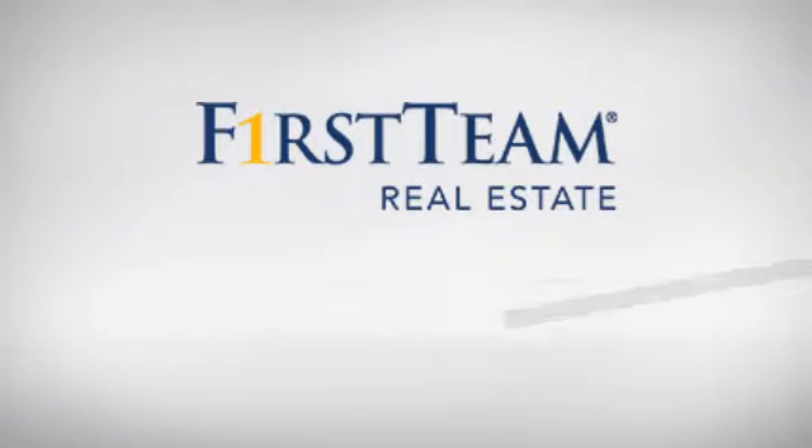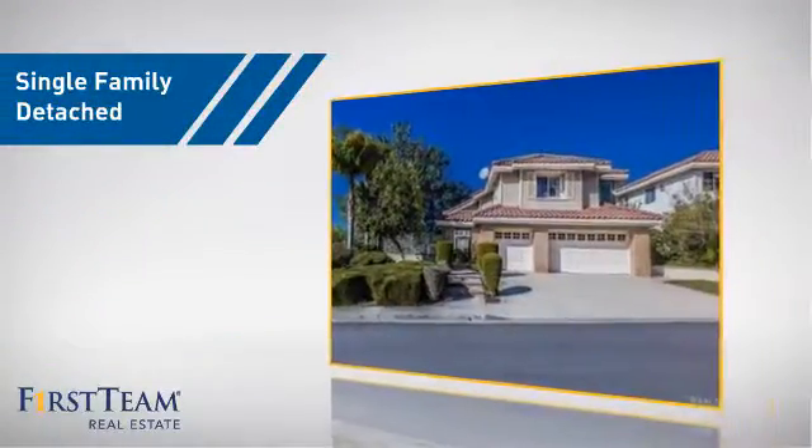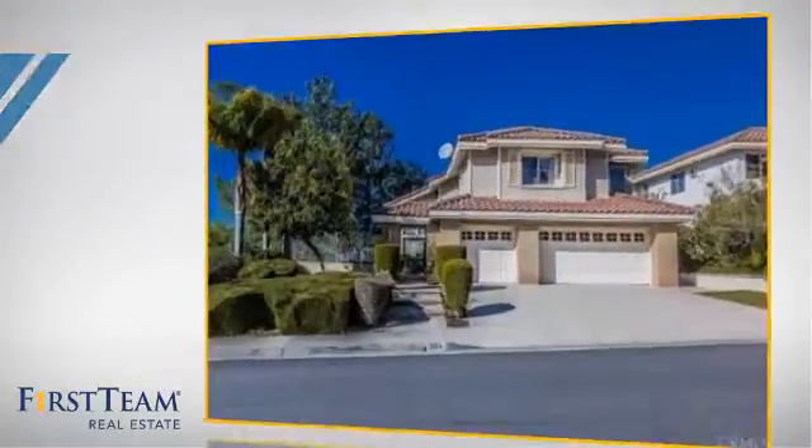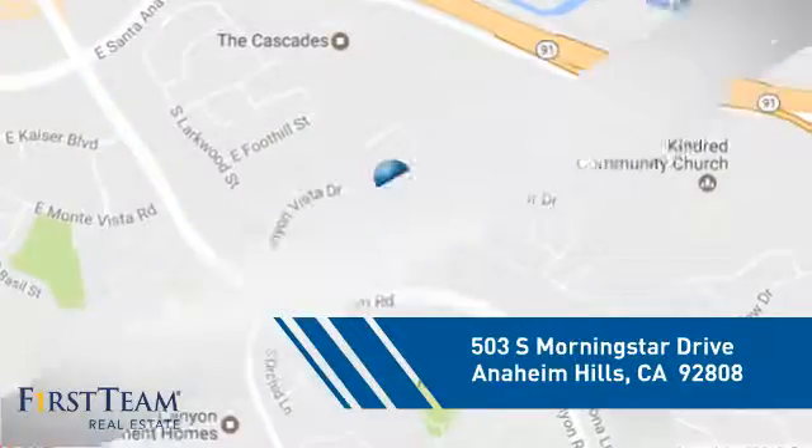At First Team Real Estate, you'll find a wide selection of listings. This video is brought to you by your real estate agent. This home is a great choice for those looking for comfort, convenience, and the privacy of their own home. And it's located in this area.